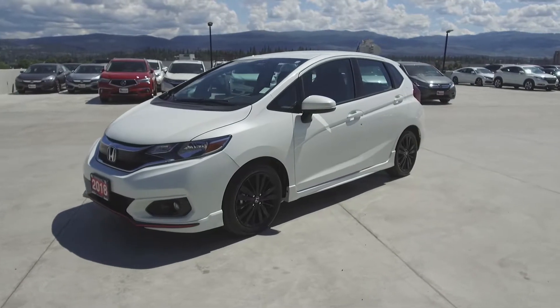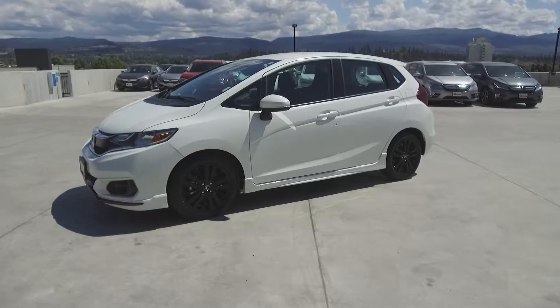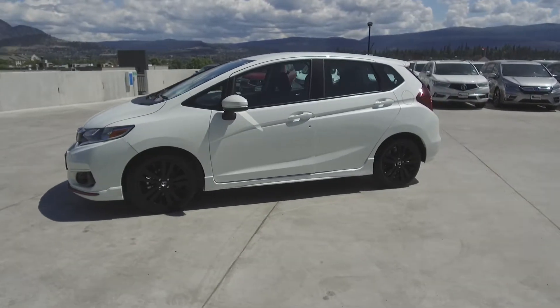This Fit has had no accidents or damage, is a BC vehicle, was a Honda Canada executive demo, and comes with winter tires.